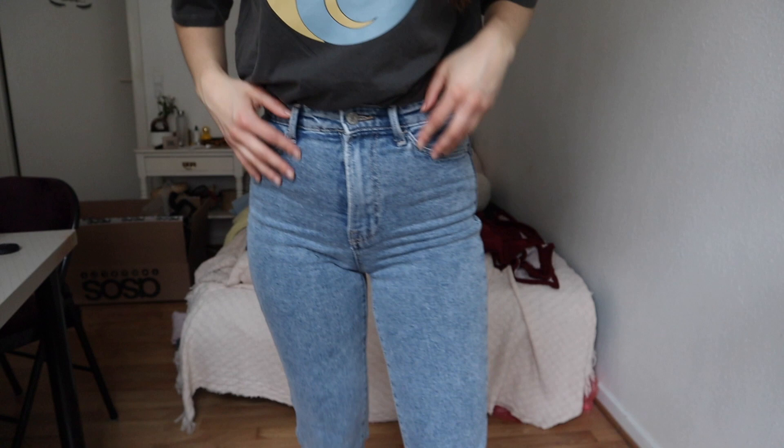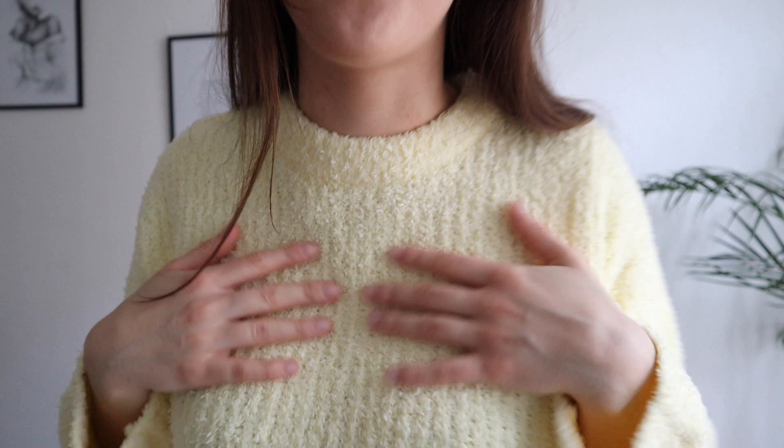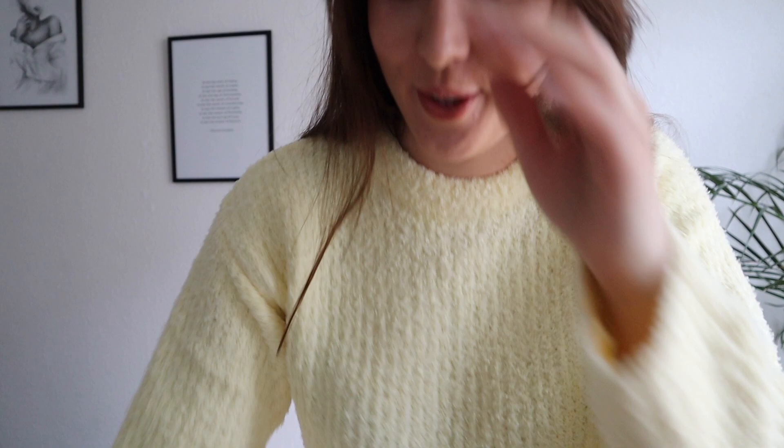The next thing is this sweater and I love it so much. I think yellow is such a cute color, and I love my brown hair with yellow — I think it looks amazing. There's really nothing else to say besides the fact that I really like it. What I especially love is this material — it's just so freaking soft. Really, really cute.